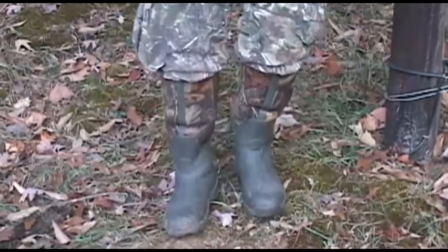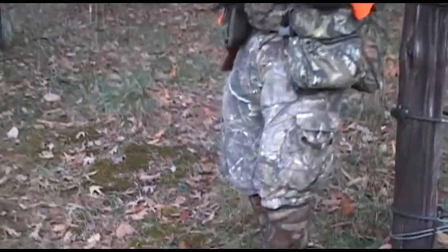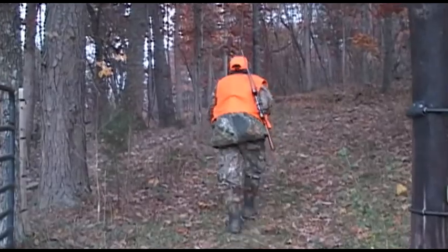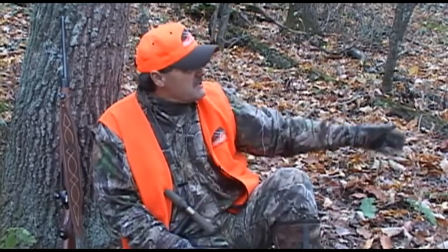Lots of sign. What I did was put some buck bomb on my boots and laid a scent trail down below me here, right along a heavily traveled buck trail, then came straight up into here. Personally I like to come to a spot like this because it's good cover and a great place to call. There's lots of terrain features and the deer can hear the calling, but they have to come over into this area to figure out where it's coming from.